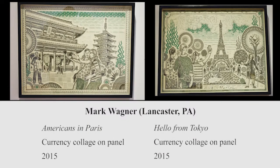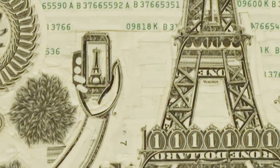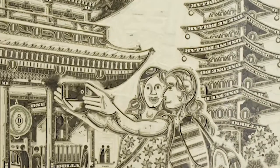The $1 bill is the most ubiquitous piece of paper in America, says Brooklyn-based artist Mark Wagner. It is a ripe material, intaglio printed on sturdy linen stock, covered in decorative filigree, and steeped in symbolism and concept.